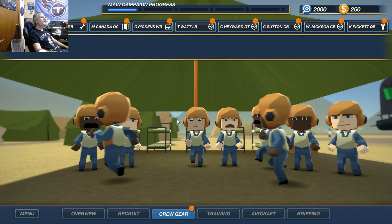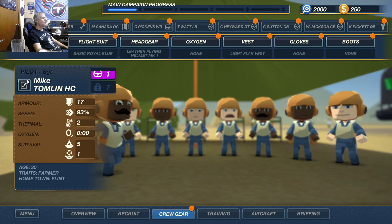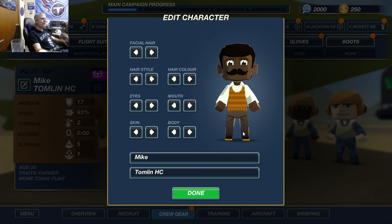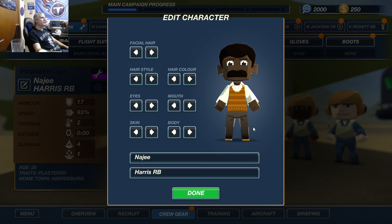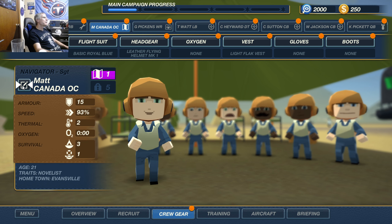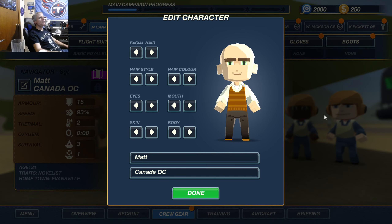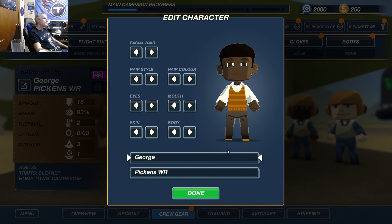This is my brand new campaign — my 29th campaign. For the pilot we have Captain Mike Tomlin, head coach. Top turret gunner engineer is Master Sergeant Najee Harris, running back. Navigator is First Lieutenant Matt Canada, offensive coordinator. Radio operator is Staff Sergeant George Pickens, wide receiver.